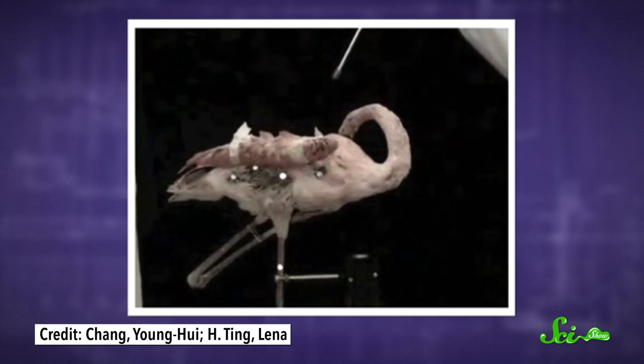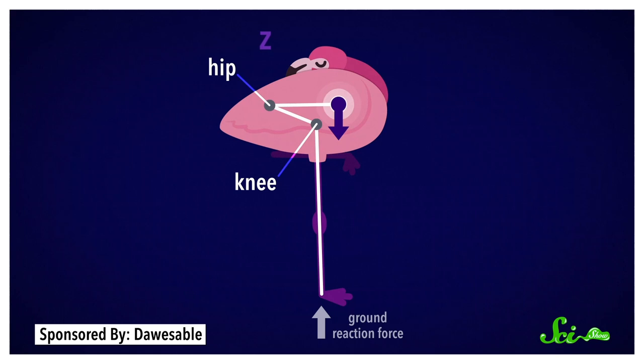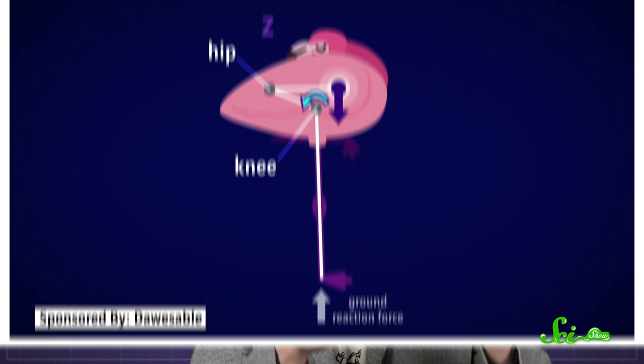Scientists confirmed this by taking dead flamingos and propping them back up on one leg — which makes you wonder what they say when people ask them what they do for a living at a party. A fresh, floppy flamingo corpse was quite stable on one leg, despite being dead. The most stable position was with the foot directly beneath the bird, at the precise angle that triggers the joint lock that stops the bird from toppling over while sleeping. Basically, it is a system based on gravity: the flamingo's center of mass is in just the right place in front of its knee, and the knee itself can only move in a limited way. So when the foot is placed at just the right angle, the flamingo's weight is all that's needed to lock the joints in its leg, making it possible for even a dead flamingo to stand on one leg with minimal assistance.